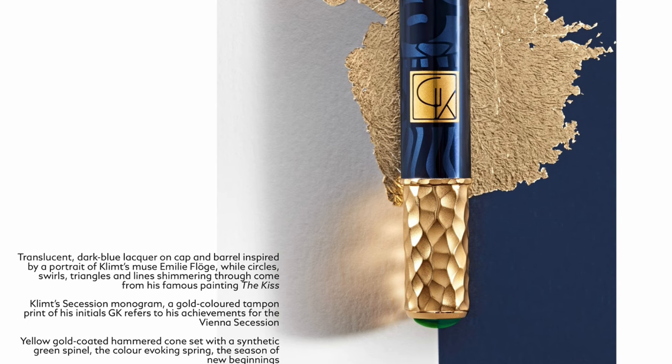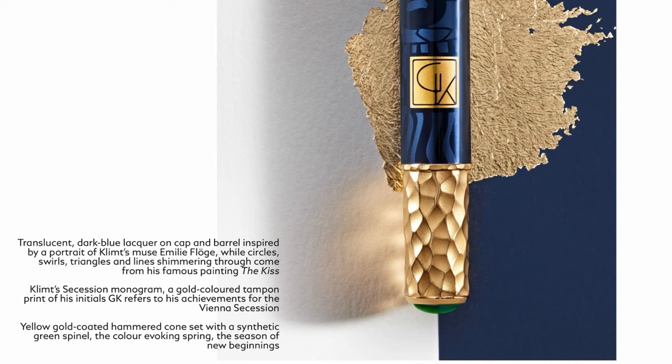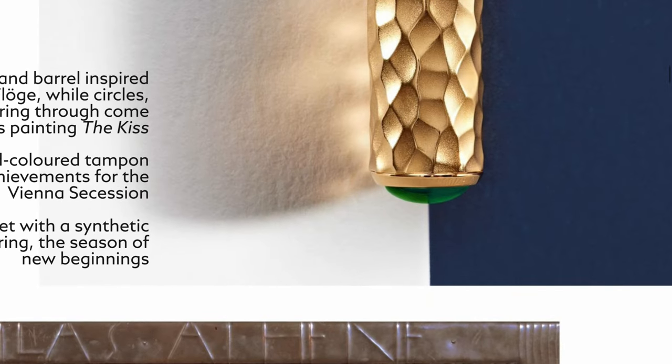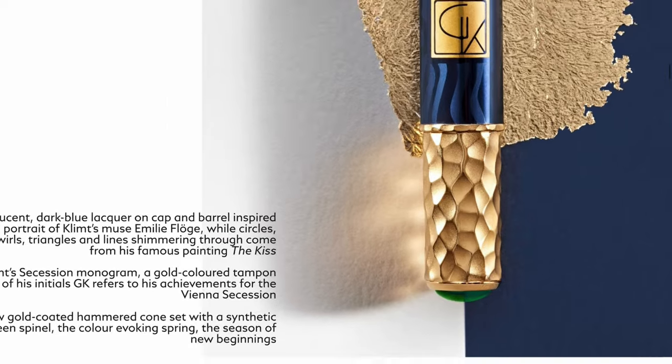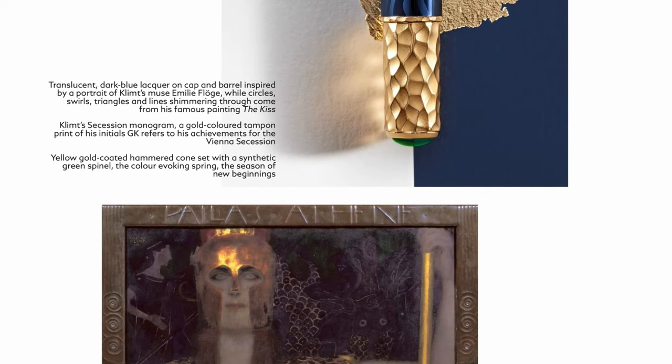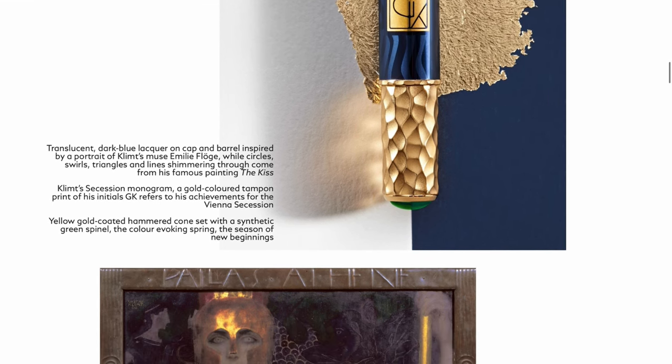I'm not sure if it's plated metal or it's solid gold, but for the price of the usual 4810 editions I think it's metal plated. And there is the green finial on the end - that's nice. Translucent dark blue lacquer on the cap. So this is a lacquer pen inspired by a portrait of Klimt's muse Emily Flöge. Kind of similar to artists in that era - they paint pictures and paintings according to their lovers. So you have a monogram, a gold-colored top.